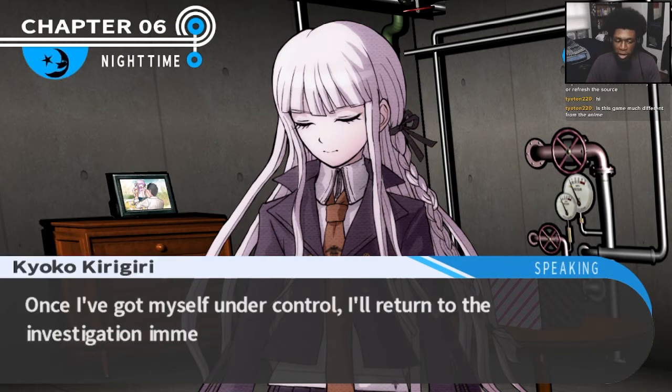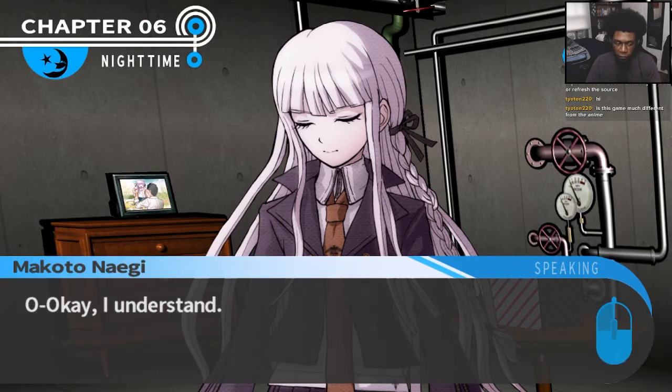So please, just give me some time to myself. Could you leave, just for a little while? I'd like to be alone for a bit. Don't worry, I'm fine. I just need to calm down and get my emotions in order. Okay, see you later.